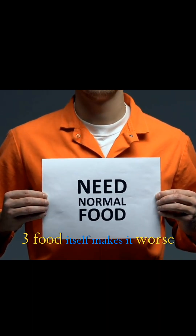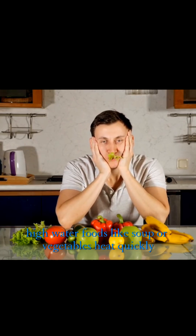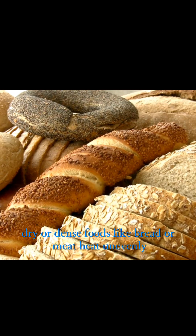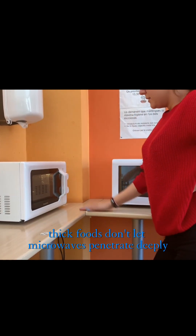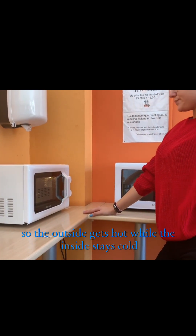Food itself makes it worse. Different foods absorb microwaves at different rates. High water foods like soup or vegetables heat quickly, while dry or dense foods like bread or meat heat unevenly. Thick foods don't let microwaves penetrate deeply, so the outside gets hot while the inside stays cold.